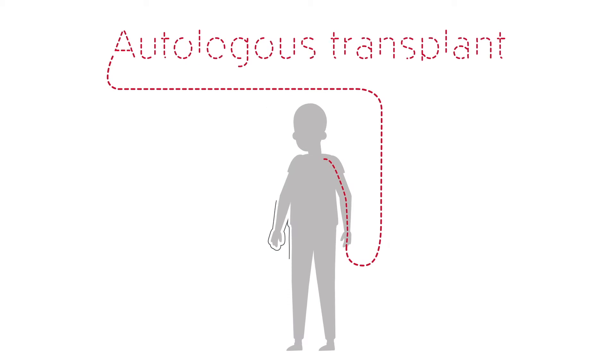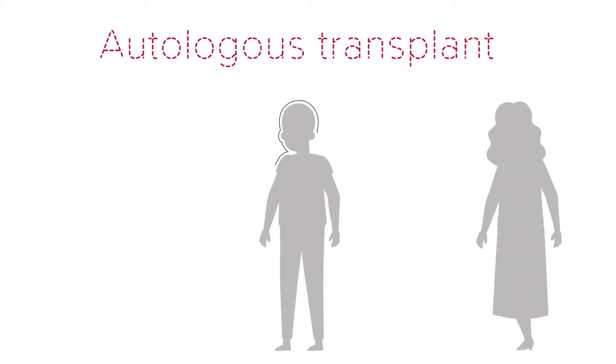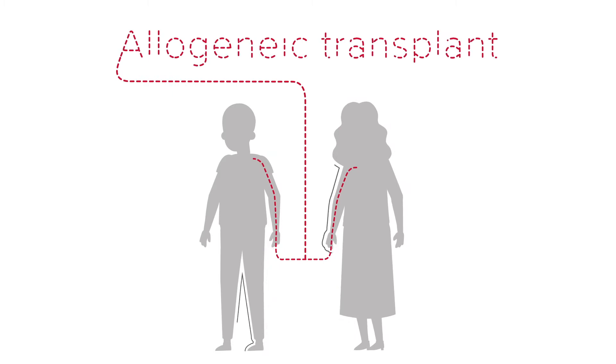When the healthy stem cells come from your body, that's called an autologous transplant. When the stem cells come from another person, a donor, that's called an allogeneic transplant.